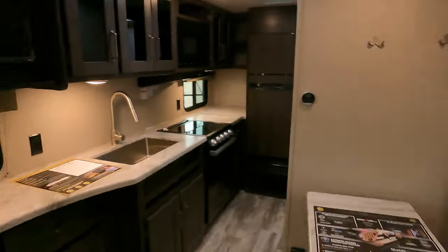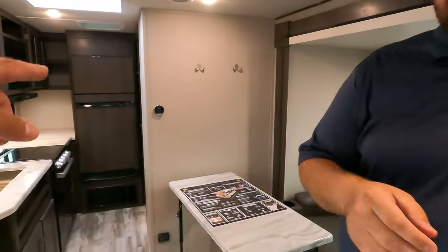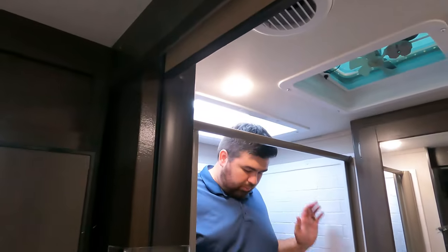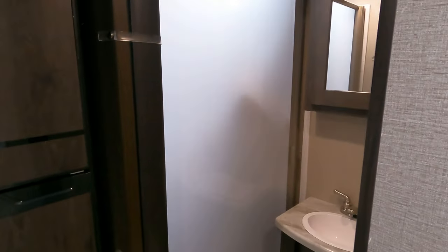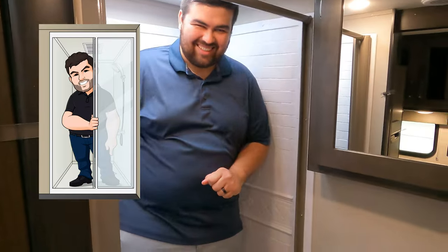The ceiling height in this is impressive — Will is six foot three and still has a good four inches above his head; it doesn't feel closed in at all. Let's try the shower. The pan on this is an extra large base, and Will — at six three — still has headroom and plenty of width. Shower seal of approval! And it's not a cheap curtain — it's actually a door. A great shower for a small travel trailer.